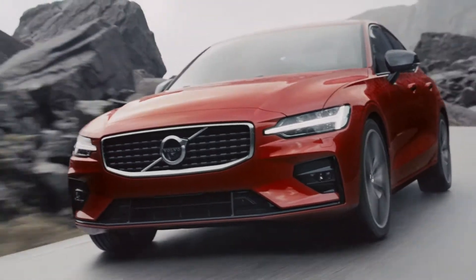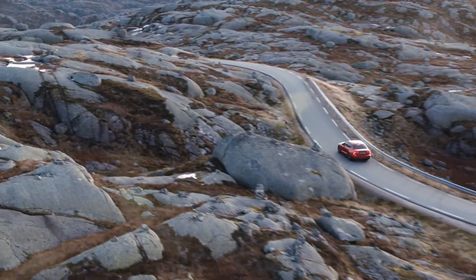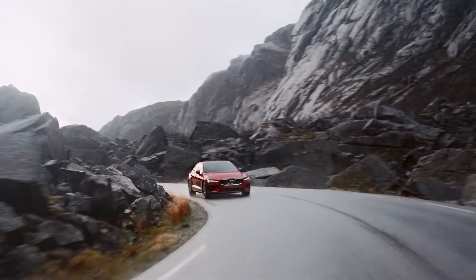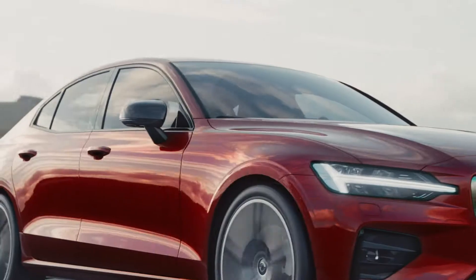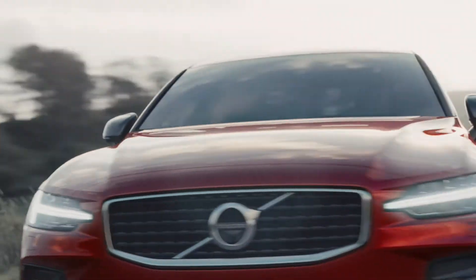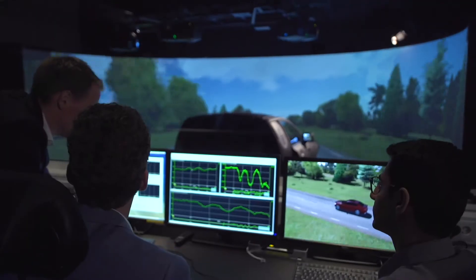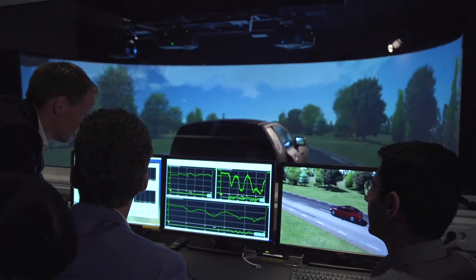The new Volvo S60 has been designed to be a true driver's car, offering an engaging and enjoyable driving experience in all situations. Advanced chassis technology puts it at the forefront of driving dynamics. This does not only apply to the new S60 itself, but also to how it was developed.